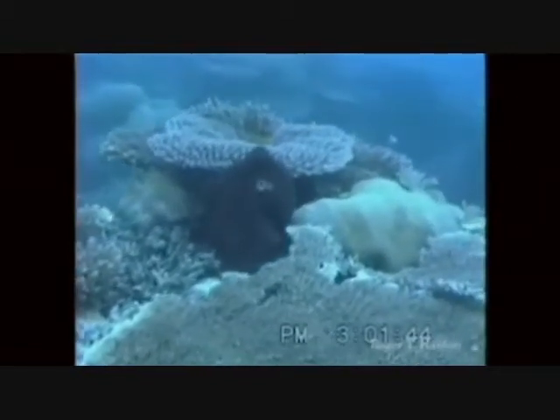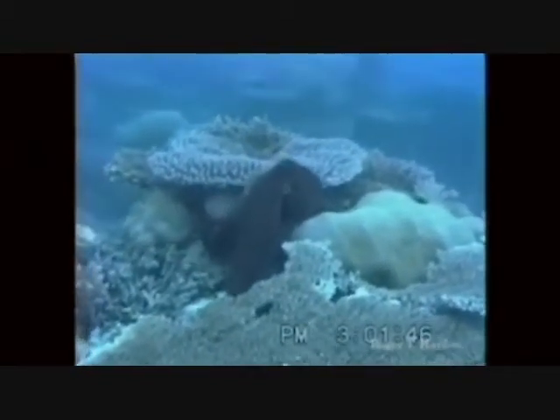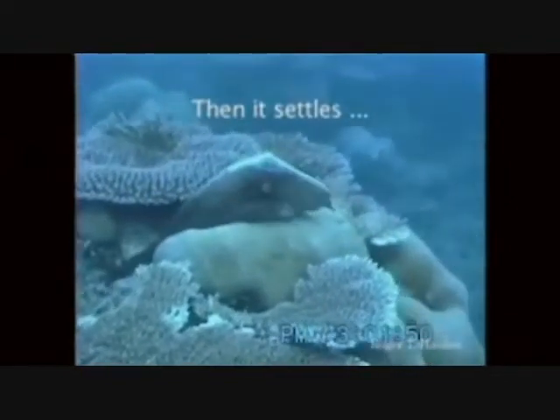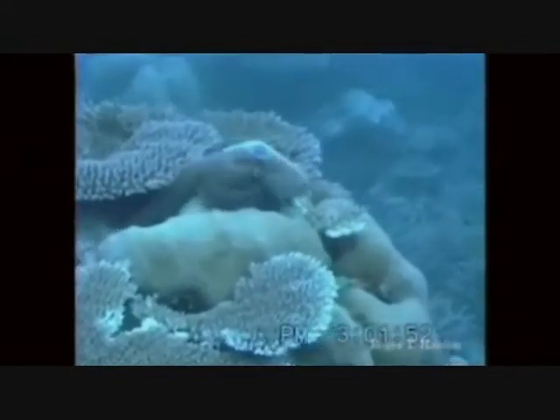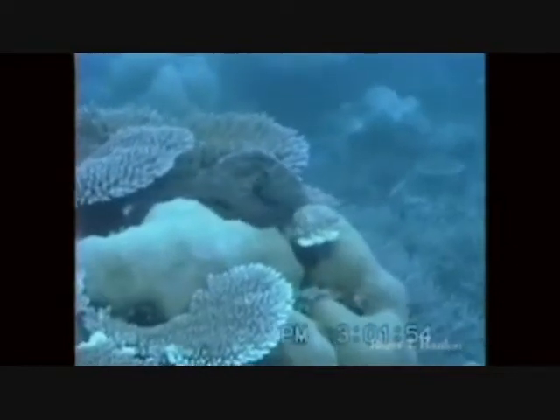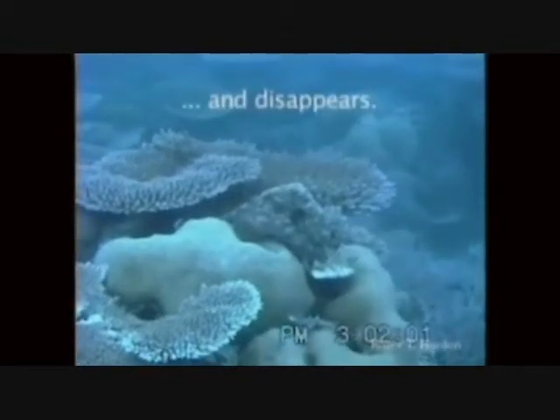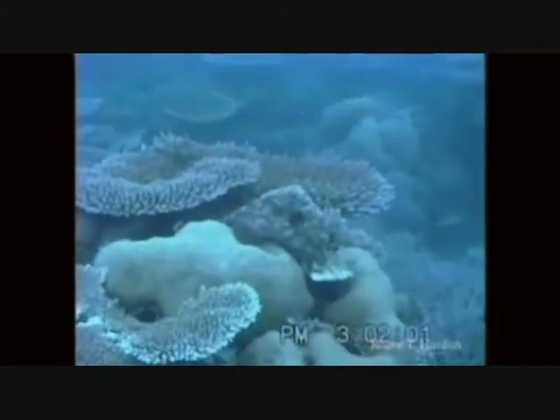This is an octopus. This is the work of Dr. Roger Hanlon at the Marine Biological Lab. It's fascinating how cephalopods can, with their incredible eyes, sense their surroundings, look at light, look at patterns. Here's an octopus moving across the reef, finds a spot to settle down, curls up, and then disappears into the background. Tough thing to do.